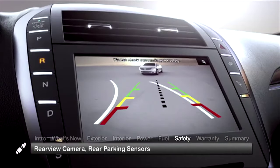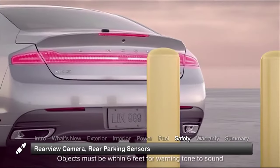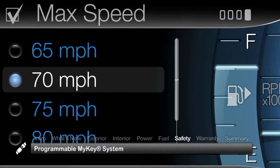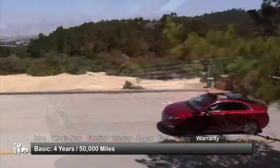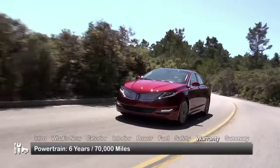Standard safety features on the 2015 MKZ include a rear-view camera, rear parking sensors, and the programmable MyKey system, allowing parents to set vehicle speed limits and sound system volume limits for younger drivers. The MKZ is backed by a 4-year 50,000-mile basic warranty and a 6-year 70,000-mile powertrain warranty.